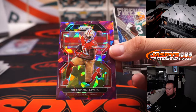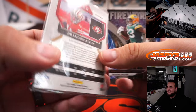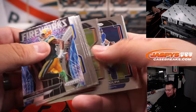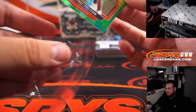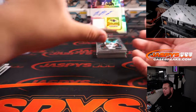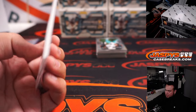Brandon Aiyuk — whoa, that is horrible centering, a little too much to the right. Demetric Felton for the Browns, 125. Rashad Bateman, a little RPA for the Ravens. Going to Aaron Binsley — there we go, Aaron.